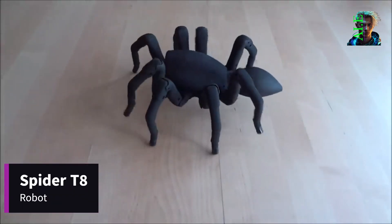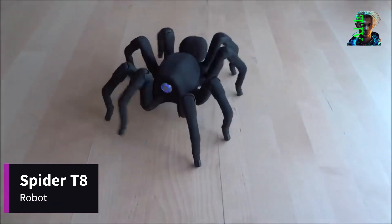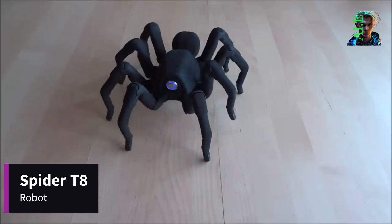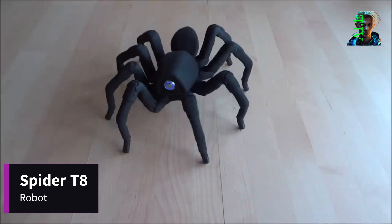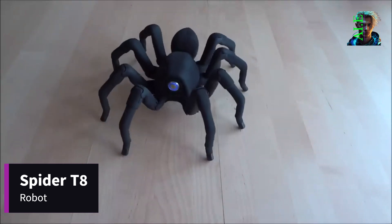Lastly, we have the robot spider T8. While not an animal per se, this eight-legged wonder deserves recognition. Its skeleton is 3D-printed, and it stands as one of the most astounding and astonishing robots in existence.